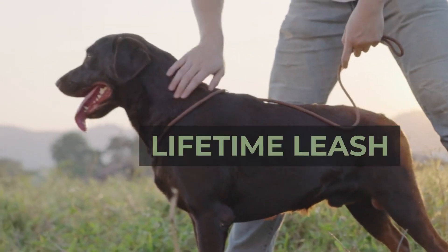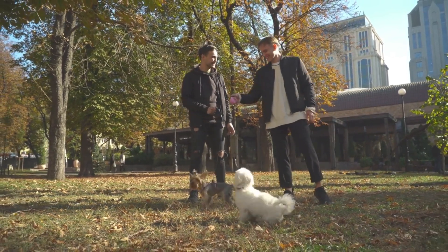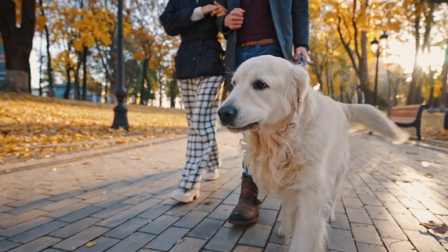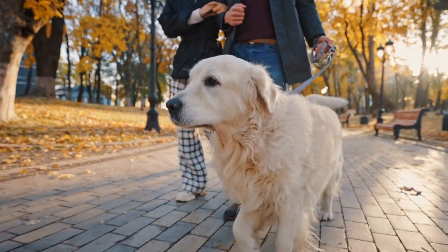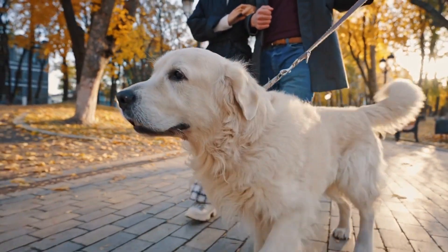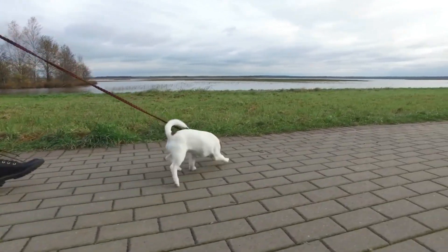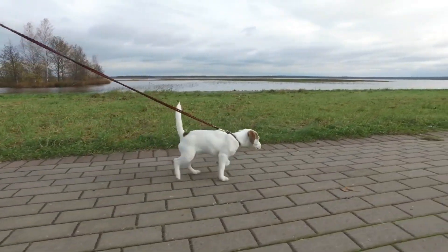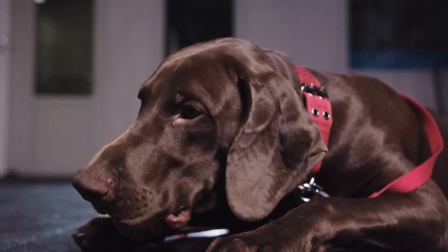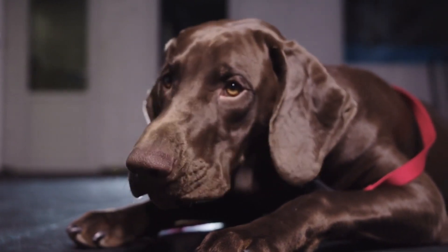Atlas Pet Company Lifetime Leash. Whether your big dog is calm or rowdy, you'll likely go through a leash or two in its lifetime. Where many brands would be more than happy to know that you'll need to keep buying their products every few years, Atlas Pet Company gives pet owners a lifetime warranty. Built from a 9mm dry-treated dynamic climbing rope, the Lifetime Leash is equipped with custom-built clamps that allow for repairs if needed. Available in both 5 feet and 8 feet versions, this rope also sports a super durable 316 stainless steel clip at the end.